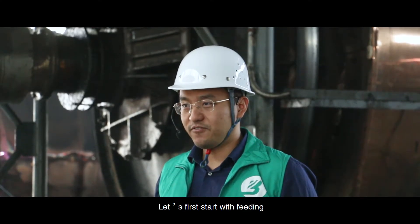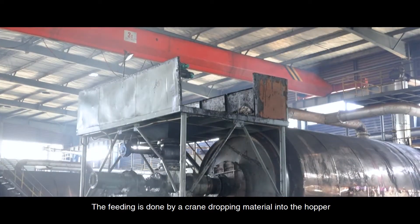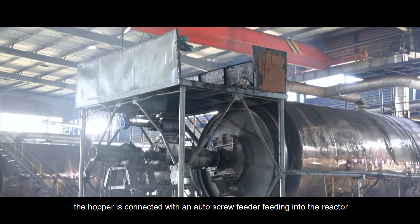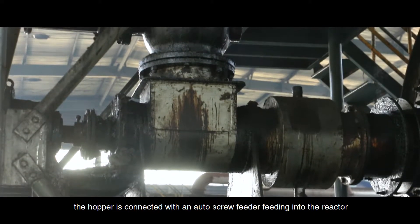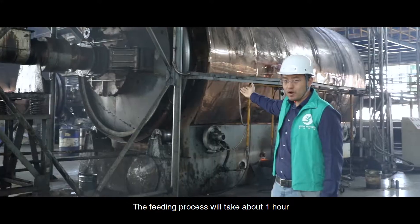Let's first start with feeding. The feeding is done by a crane dropping materials into the hopper. The hopper is connected with the auto screw feeder, which feeds into the reactor. The feeding process will take about one hour.